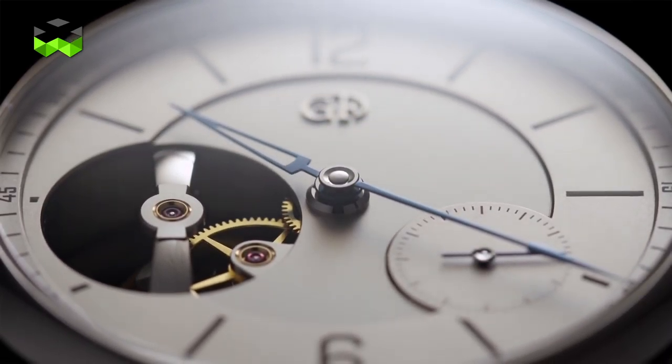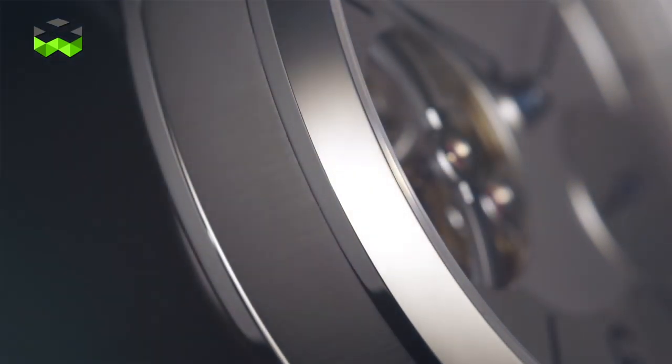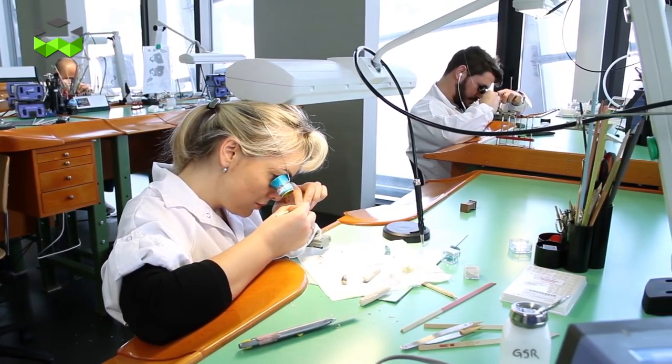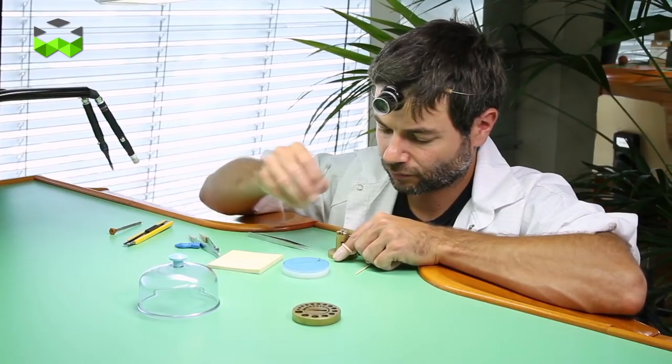Hello and welcome to The Watches TV. In January, Greubel Forsey introduced the Tourbillon 24 Seconds Vision. It is the most classical and the thinnest watch of the catalogue, and we are here at the Manufacture to discuss with Stephen Forsey, master watchmaker and co-founder, about the secrets of this watch.